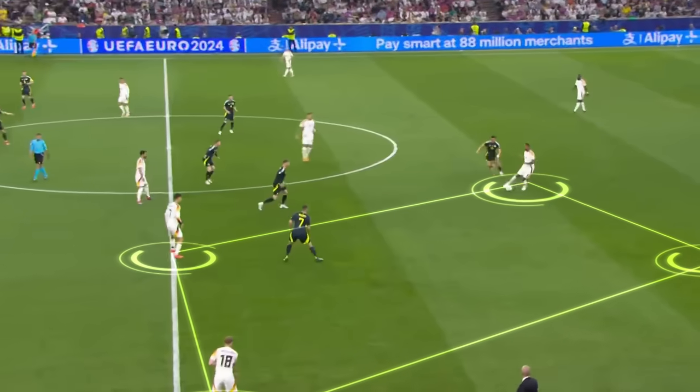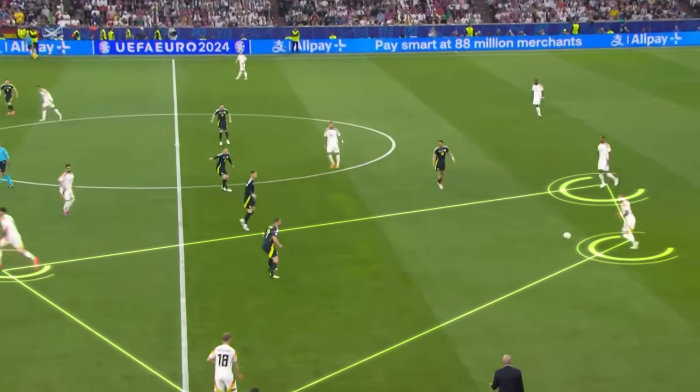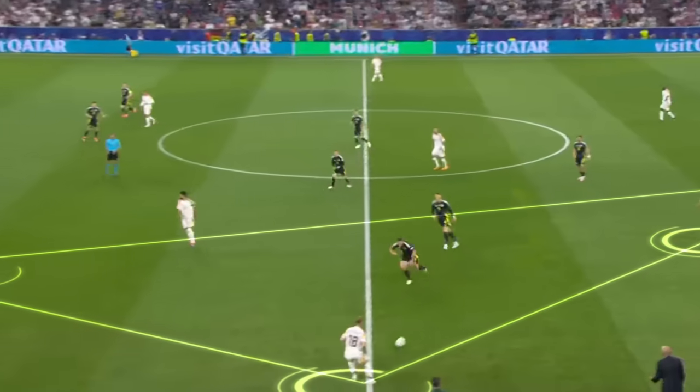Germany completely dismantled Scotland in the opening game of the Euros, and while a lot of the headlines were focused on an incredible performance by Musiala, there was a very subtle tactical shift adopted by Nagelsmann that allowed them to create a lot of space up top. Germany completely dominated the whole match, but the game was essentially over in the first half with Scotland down to 10 men and Germany 3-0 up going into half time.